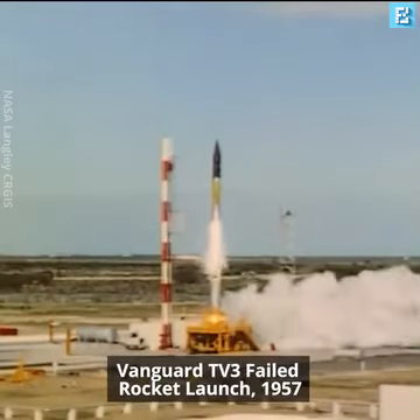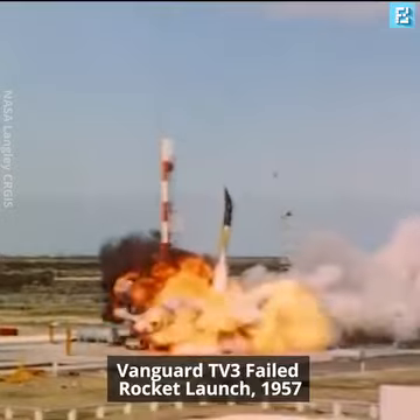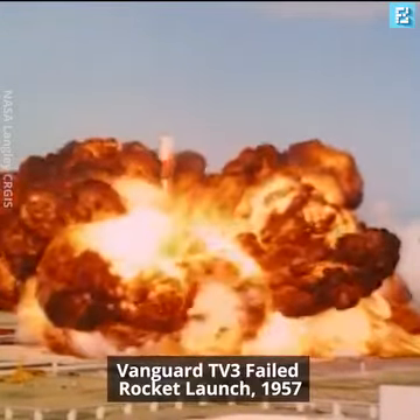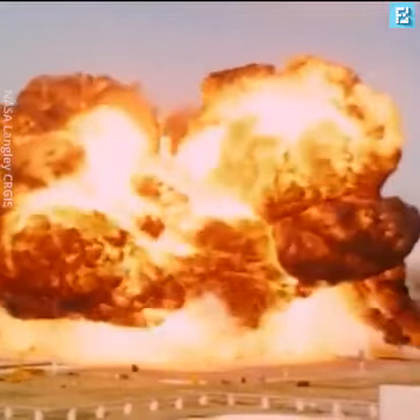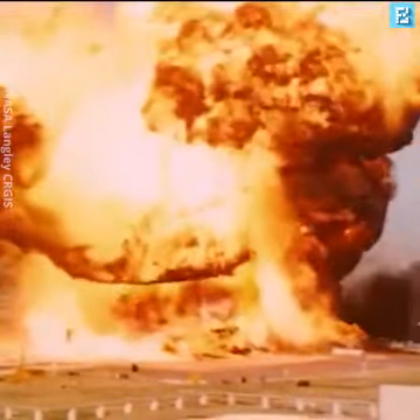The United States promptly announced them. The first and most spectacular of these was Vanguard at the end of 1957. There were other Vanguard failures. All achieved take-off, but trouble occurred either in the second or third stages.